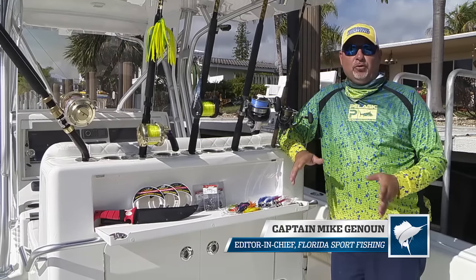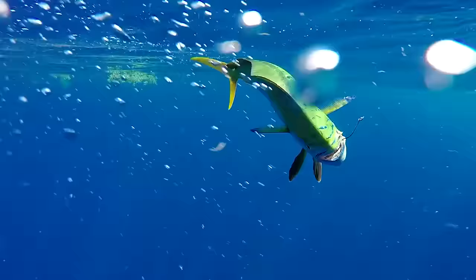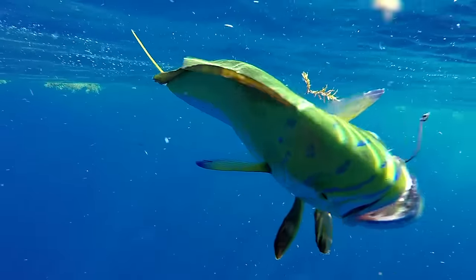Dolphin fishing is an absolutely ton of fun. Everybody loves to catch dolphin — that's why they're rated Florida's number one offshore game fish.